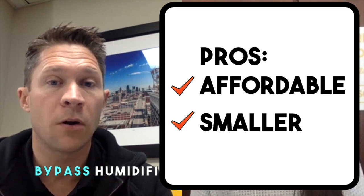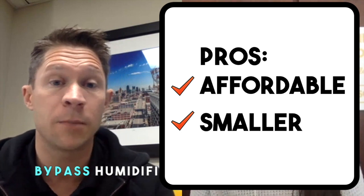In physical size they're smaller, and a lot of times we're working in tight spaces in basements where there's just not a lot of usable space, so that ends up being one of the only humidifiers we can really use. So those are really the two pros: less expensive and smaller in size.